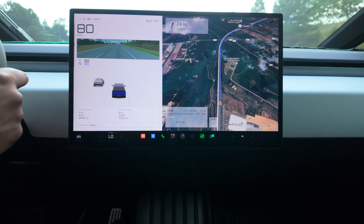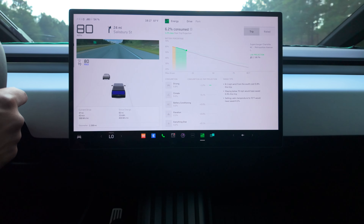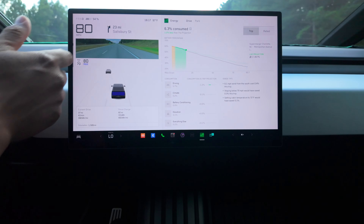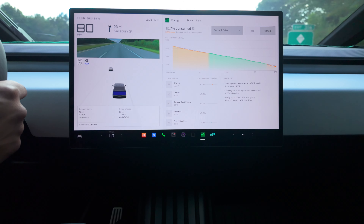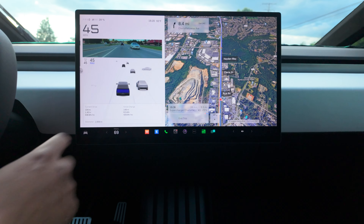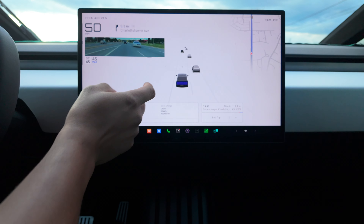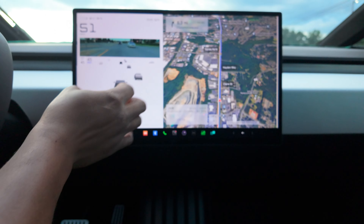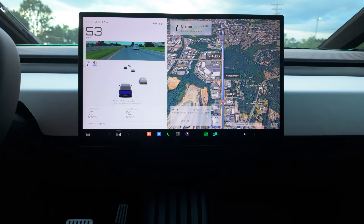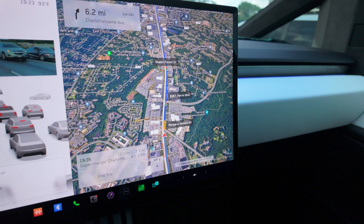It is very windy, guys — very windy. Let's check out the energy graph real quick. You can go full screen and get a mini map right up here. I wish Tesla would add elevation somewhere on this screen so you can see your elevation and terrain data. We're stopping at a red light right here in Charlotte, North Carolina.